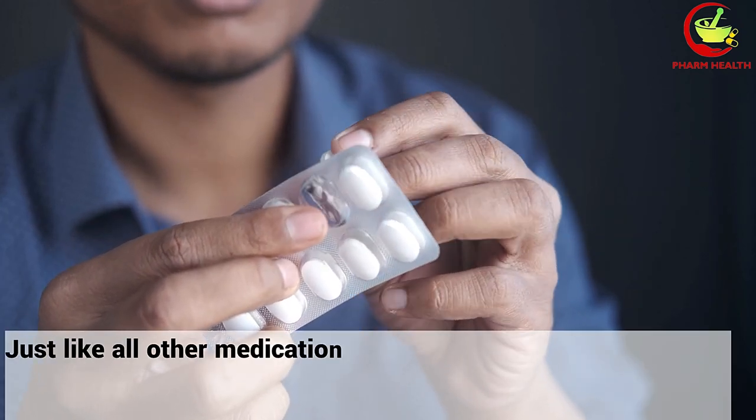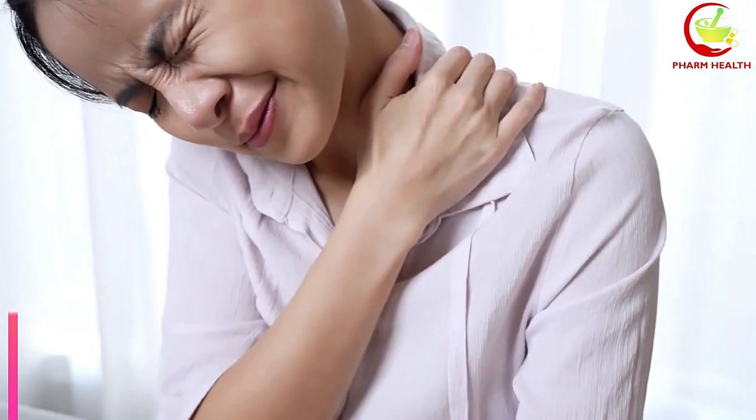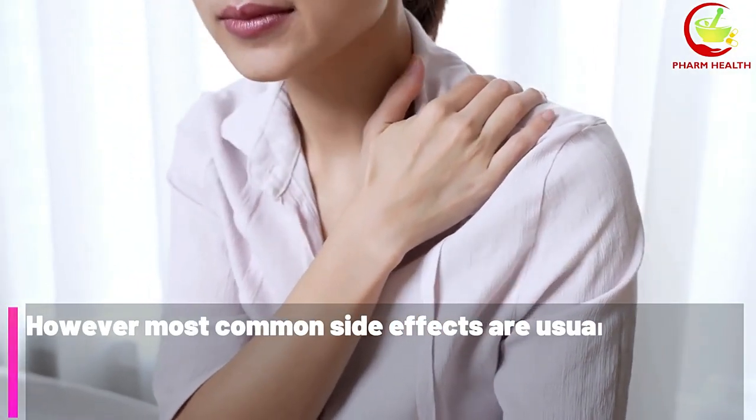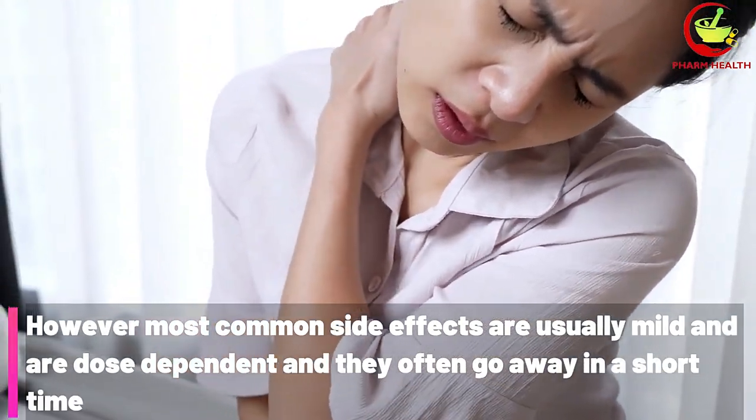Just like all other medications, amlodipine may cause mild or moderate side effects. However, most common side effects are usually mild and dose-dependent, and they often go away in a short time. The most common side effects of amlodipine include: